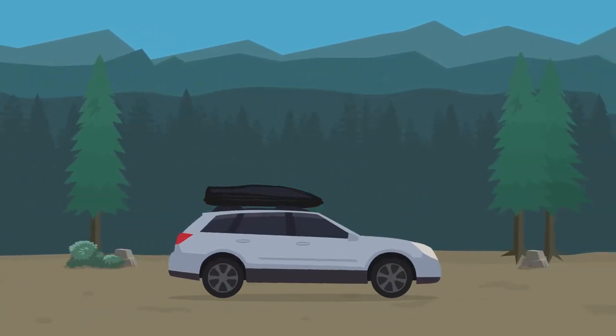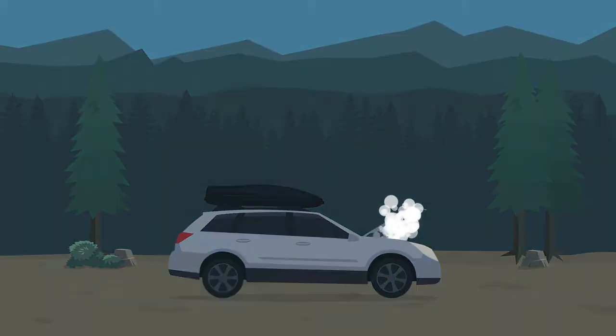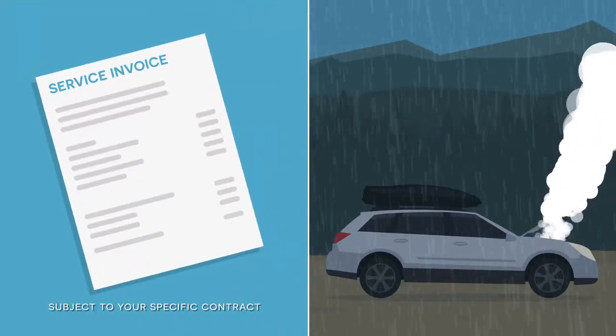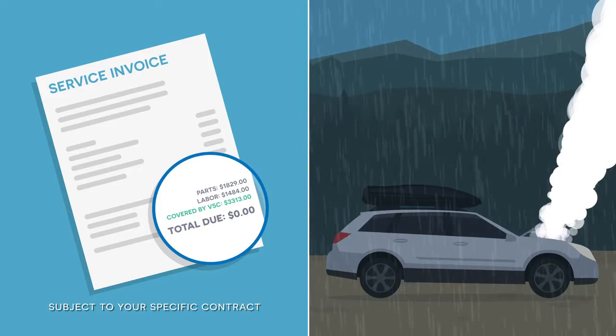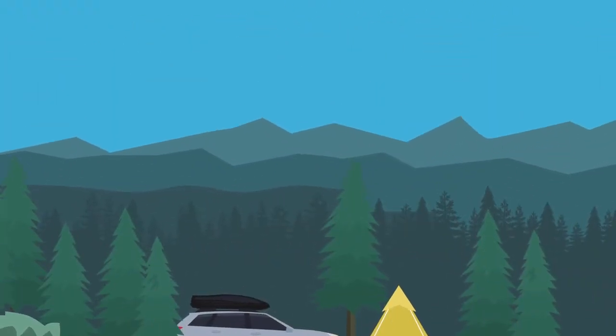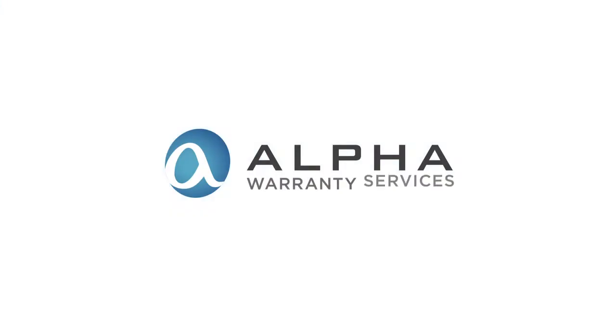Owning a vehicle can be awesome, and not so awesome. Wouldn't it be great if you knew your costly vehicle repairs were covered, allowing you to save money so you could do more things like this? Well, an Alpha Warranty Vehicle Service Contract has you covered.